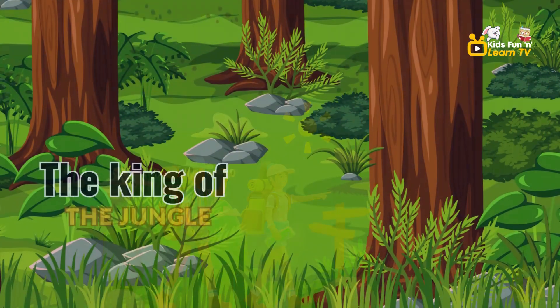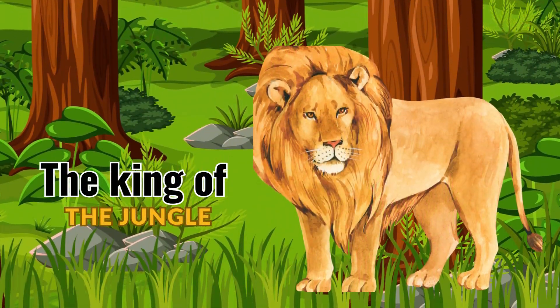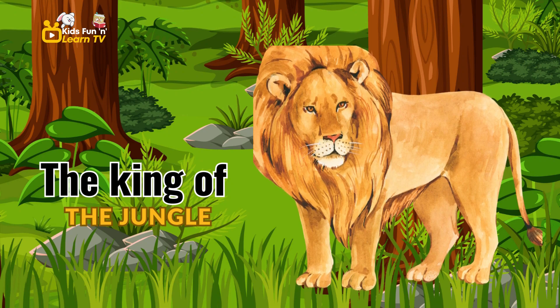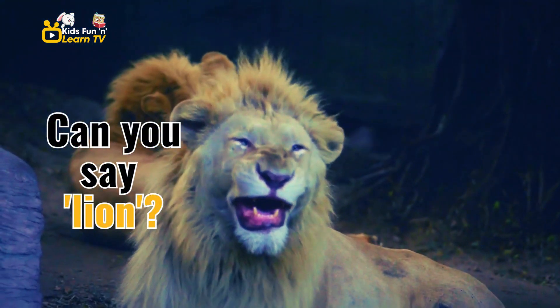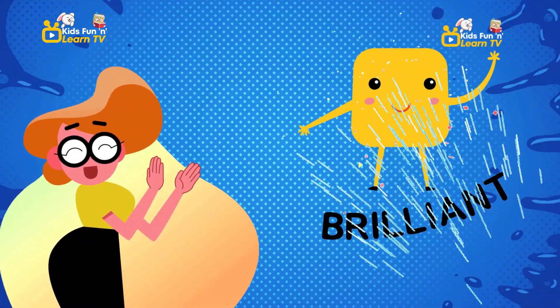First up is the king of the jungle. This big and powerful animal is called a lion. Can you say lion? Lion. You're doing brilliantly.